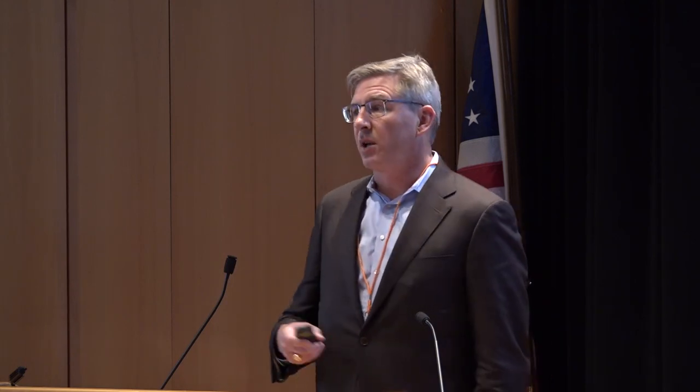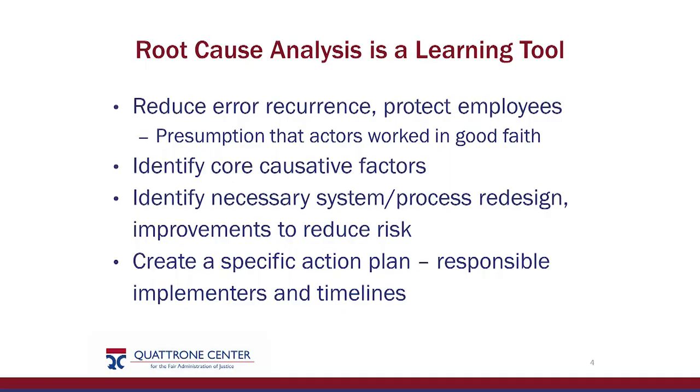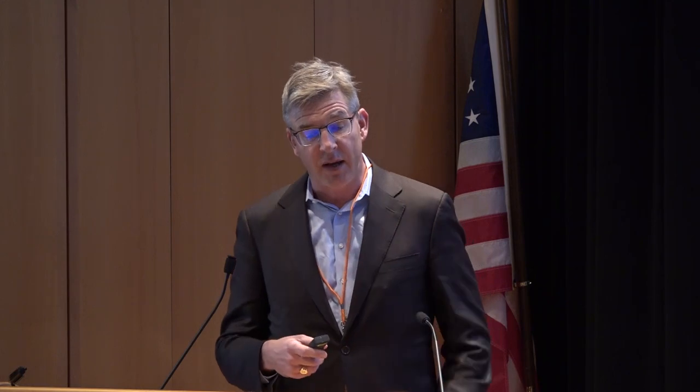Root cause analysis done properly is a learning tool, not a tool of punishment. The goal is to reduce the recurrence of error and really what we're trying to do is protect our employees — make sure the environment in which they work helps minimize the likelihood that an error will be created, reducing the burden, blame, and shame brought on people. The people in your labs pride themselves on being the people that do it right and on time. The idea is to identify the core causative factors and then, working from those factors, identify necessary process and system redesigns and create an action plan to implement those with a timeline.